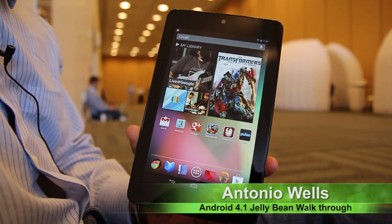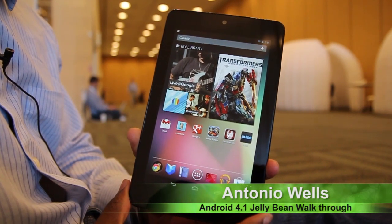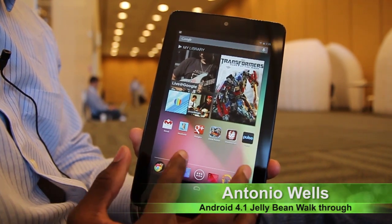Welcome guys, Antonio Wells, Android Tap, Android App Reviews. Wanted to do a quick walkthrough of Android 4.1 Jelly Bean, just released at Google I/O.